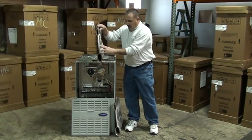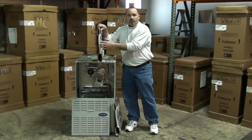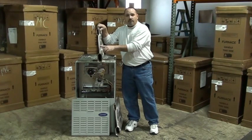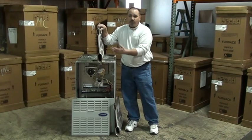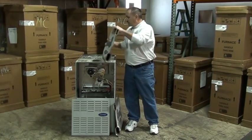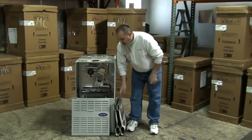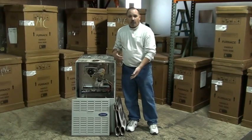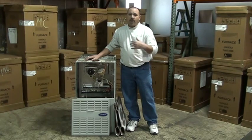This heat exchanger actually came out of a furnace very similar to this — we just ended up replacing it. These cracks are pretty bad. This was just from neglect: never having the furnace cleaned and checked, never replacing the filters. The filter I got there was plugged solid. The air conditioning coil that sits on the top of the furnace was plugged solid with dirt and debris. All these things decrease the airflow, increase the heat of the furnace, and cause cracking. So it's a good thing to have your furnace cleaned and checked on a regular basis.